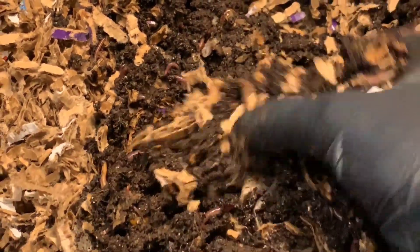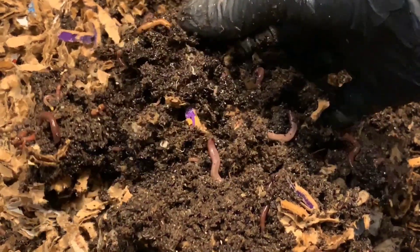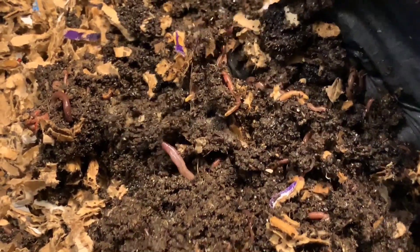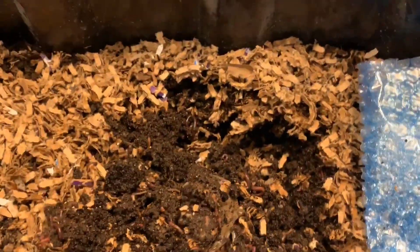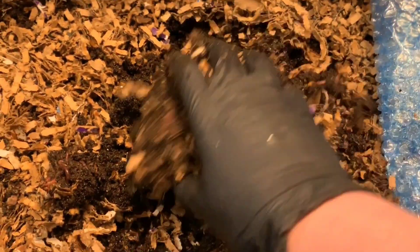The moisture in here feels really good — it's moist all throughout. There's still some potworms too, which are pretty normal in coffee grounds. There's still some unprocessed coffee in here, but I do think that these worms could probably go for a little bit more food, so I think I'm going to mix this up really well.